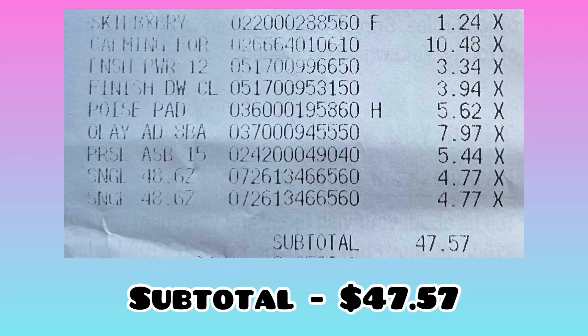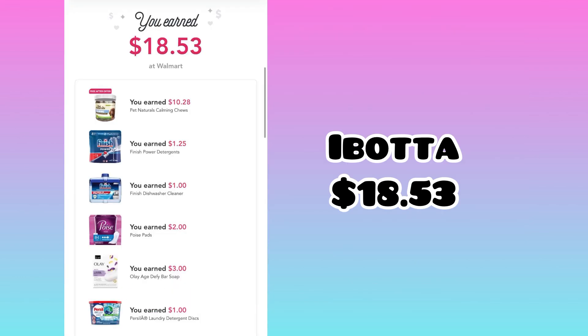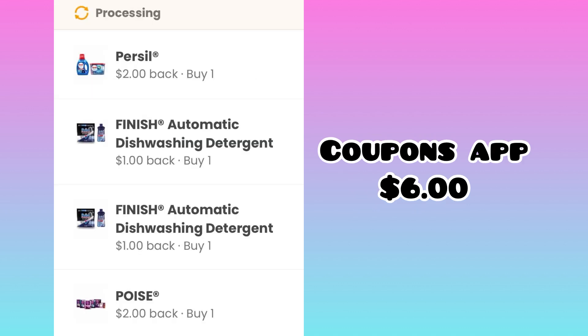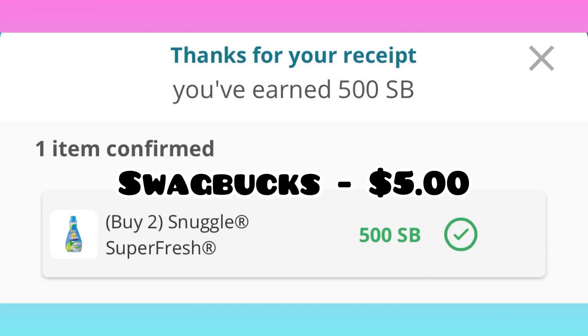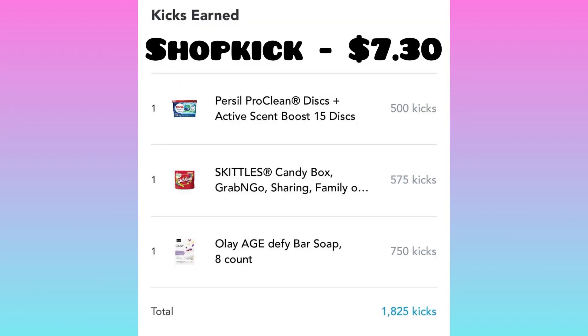My subtotal before tax was $47.57. I scanned my receipt on Ibotta and got back $18.53. On the Coupons app I got back $6, on Checkout 51 I'm getting back $2.24, on Swagbucks I got back $5, and on Shopkick I got back $7.30.